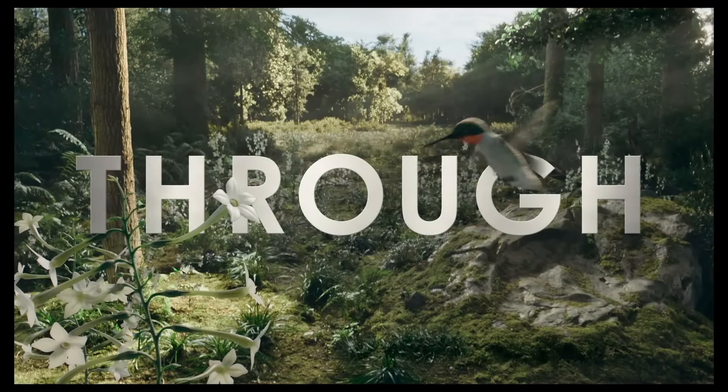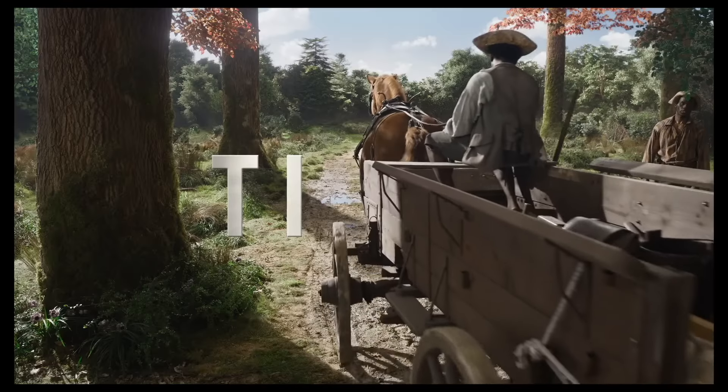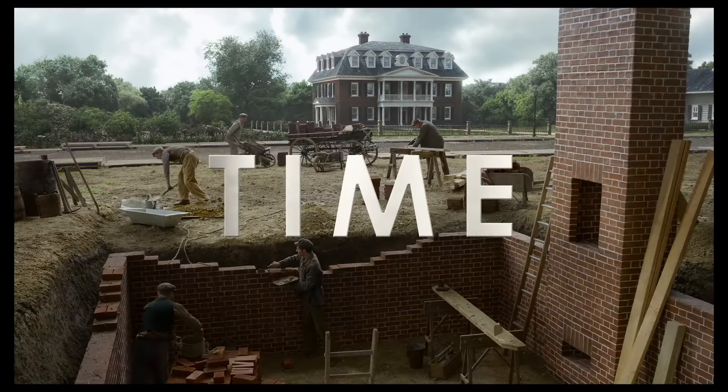The movie Here tells the story of basically one — not even a house — it's like a physical location. The camera stays fixed for pretty much the entire movie, and they basically just show what happens in this one location. So there's a house that's built, and then you see the various people that live in that house, and the lives that they live, and all the tragedies and joys and heartbreaks that they experience. And it all takes place while the camera is fixed.